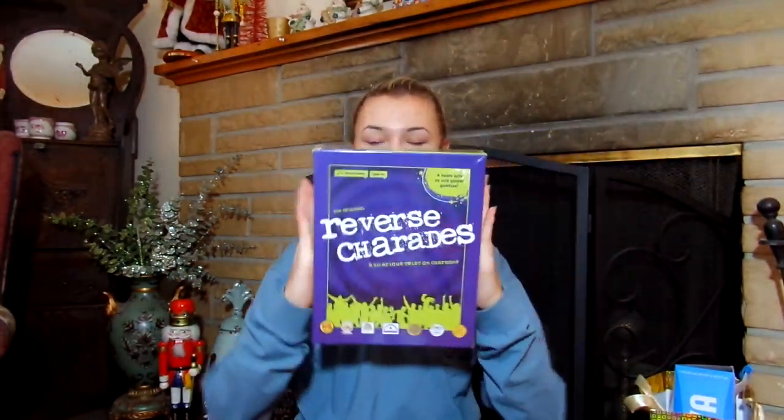Reverse Charades! And I cannot wait to play this — it will be so fun. It's like when everybody acts it out and only one person guesses.